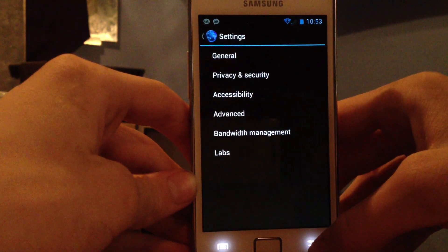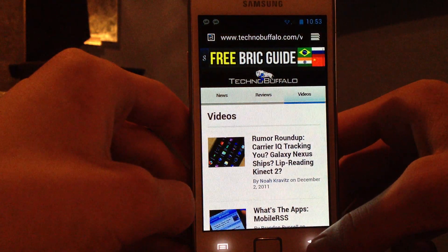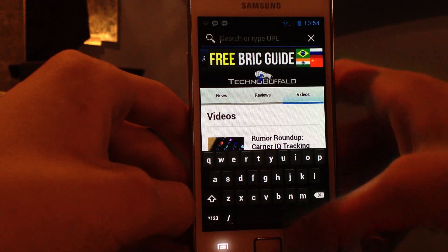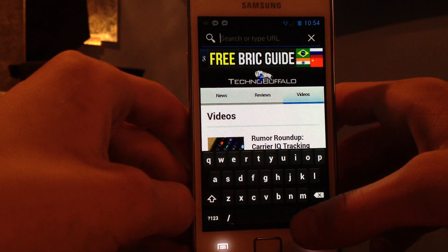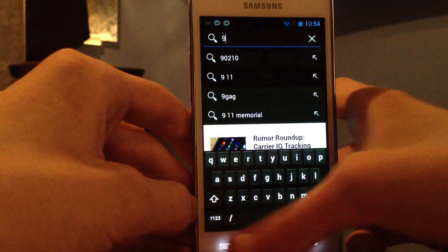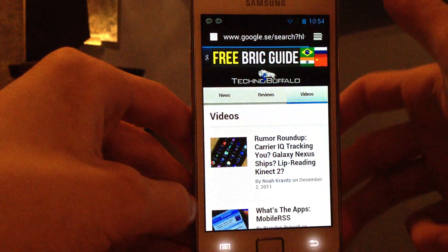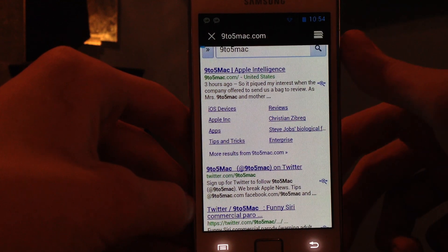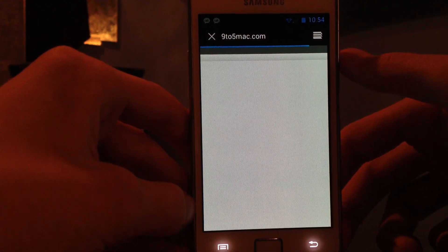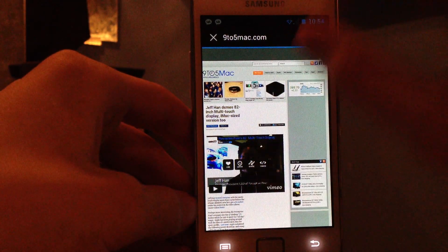But seriously, I can't wait to get the official Android 4. It's gonna be mad, it's gonna be insane. This browser is better than the iOS browser. It's better than the stock old Android browser. It's insane.